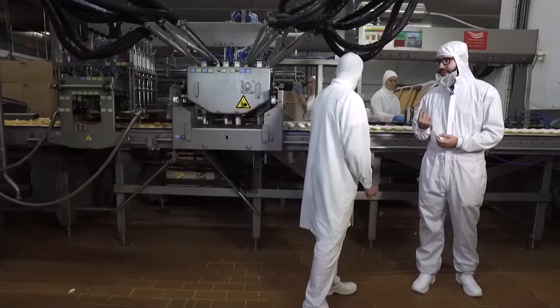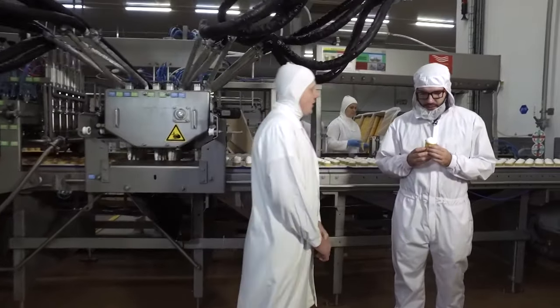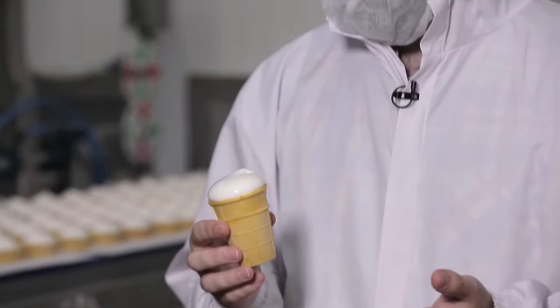The reporter asks if the ice cream is ready and whether he can take one. The factory worker says yes, take it — but do not eat it. It is forbidden by internal hygiene rules. The reporter jokes that maybe he can at least take it with him.